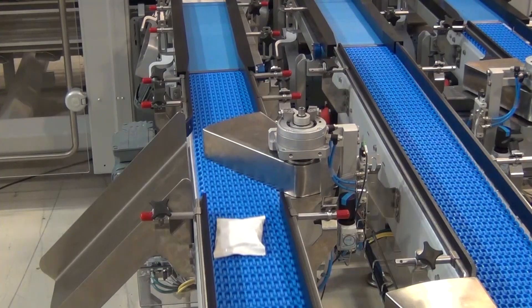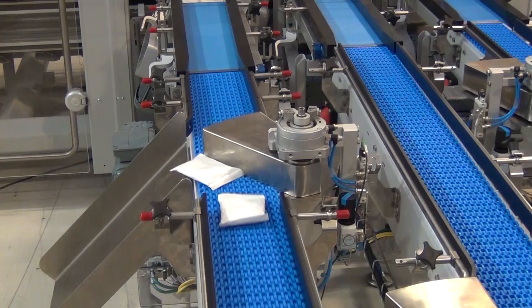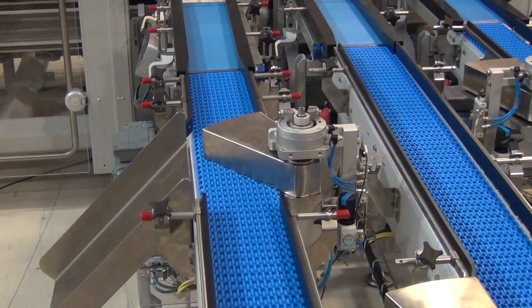Bags are conveyed on three in-feed conveyors, each equipped with a deviation module to reject bags that are too close.